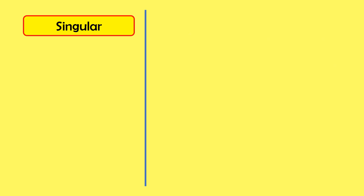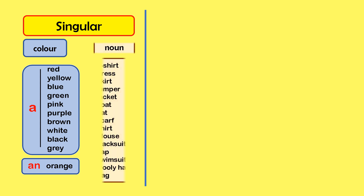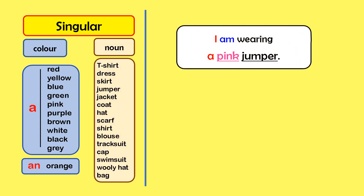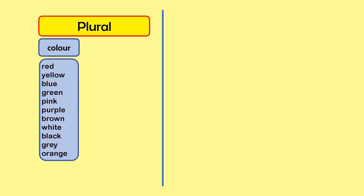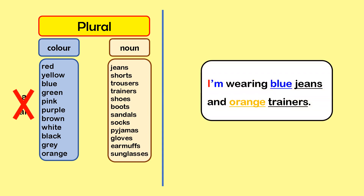In the singular form, use 'a' or 'an' — a colour and a singular noun. For example, I am wearing a pink jumper. I'm wearing a green jacket and an orange cap. In the plural form, use a colour and a plural noun. Do not use 'a' or 'an'. For example, I'm wearing blue jeans and orange trainers.